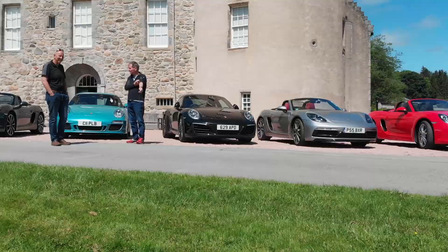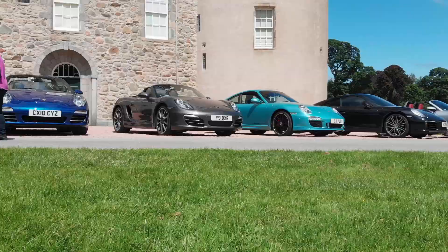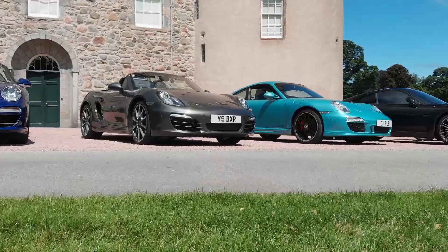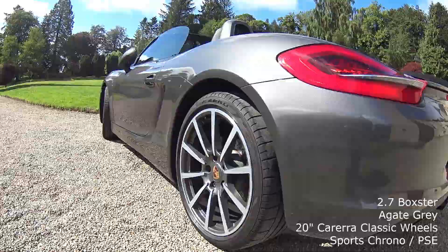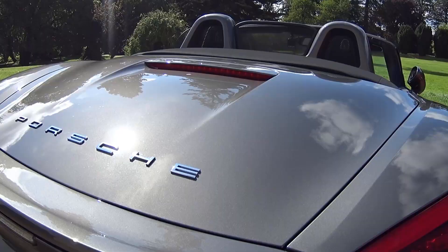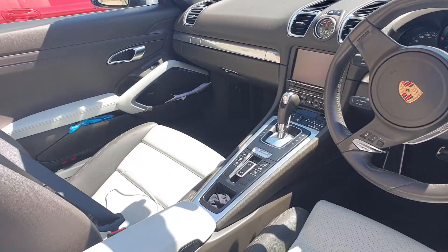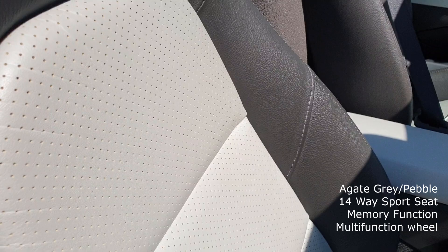The 11 cars here today are Boxsters. Let's go and check out the different specs on them all. Here are the classic wheels, double sports exhaust which appears to be painted black — which I haven't seen before. The rear badge. This is Porsche now, with folding mirrors. The gate grey 14-way comfort seats with pedal centres. It's got a multi-function wheel, buttons to change gear, sports chrono, and grey dash.